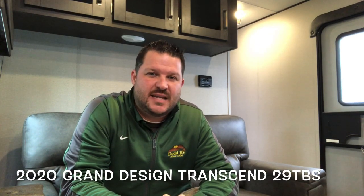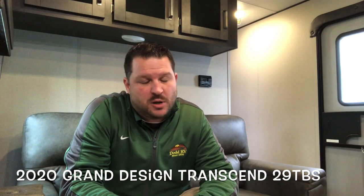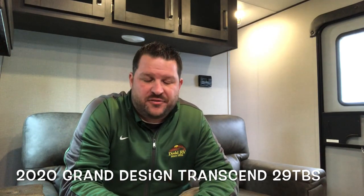Hello again everybody, this is Scott Hudgens with Diad RV located in Yorktown, Virginia. Today we're looking at a brand new 2020 Grand Design Transcend 29 TBS, single slide out, L-shaped bunk beds in the back, queen bed up front — a great floor plan for the family.